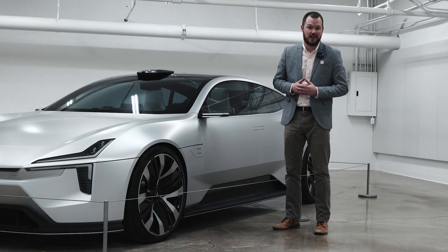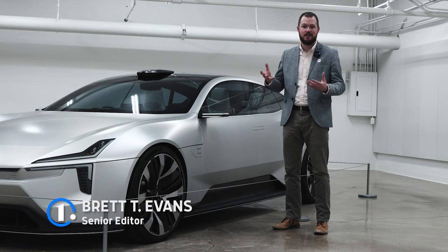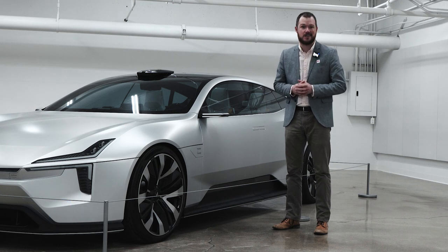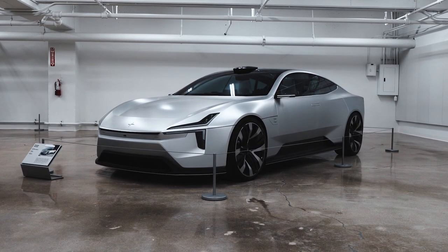When I was a kid, I absolutely loved concept cars, but they've always been something of a tease. There's all this futuristic technology and styling on offer, but you couldn't come close to them without risking being escorted from the premises by security. So when Polestar called me up and asked if I wanted to spend some time one-on-one with the Precept, I jumped at the opportunity.